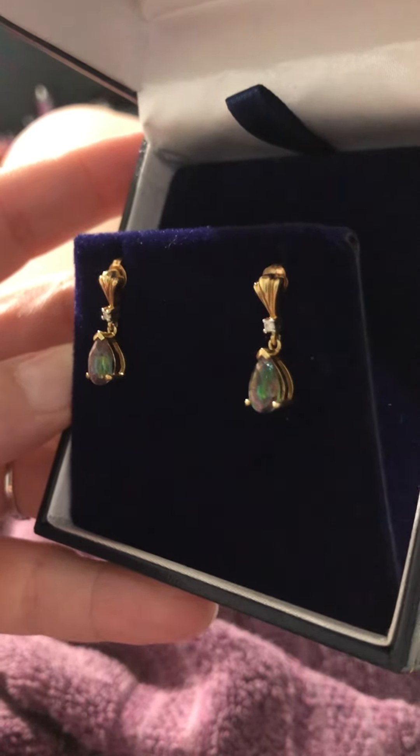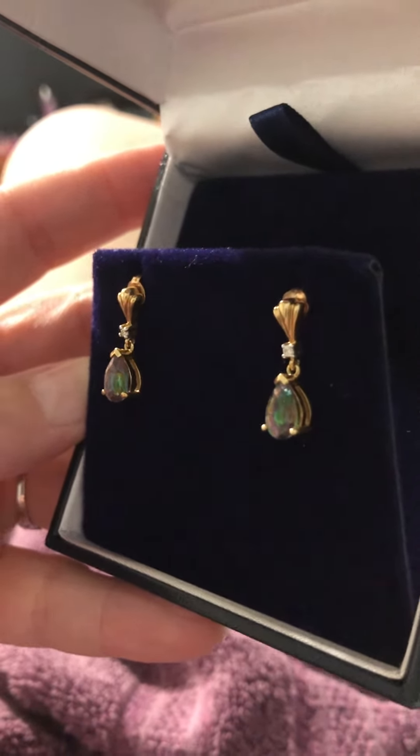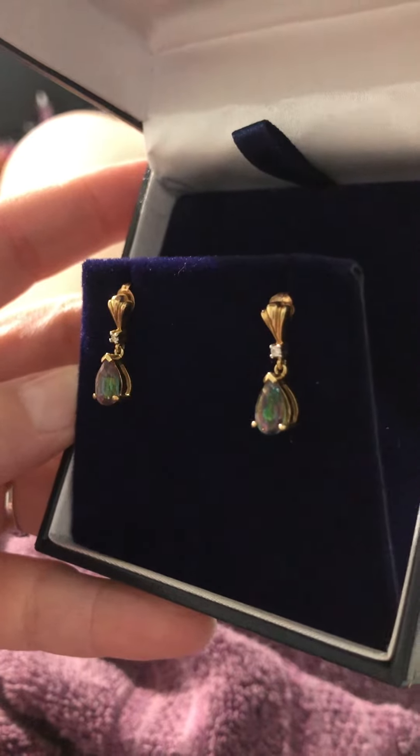Hey everyone. So in my video today I said I love gemstones. This is one of my favorites. This is Alexandrite.